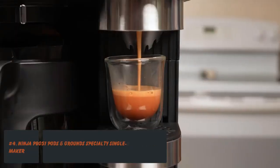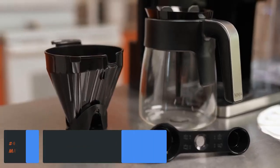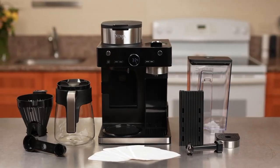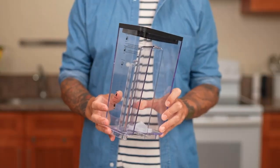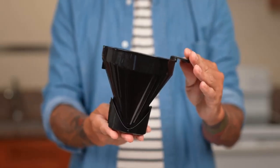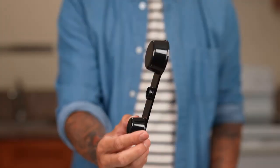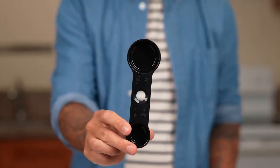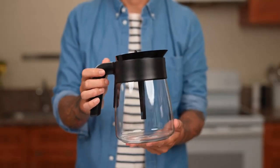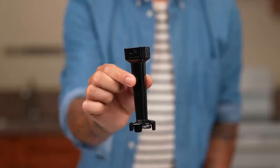Number 4: Ninja PB051 Pods and Ground Specialty Single Serve Coffee Maker. Pods vs. grounds is the eternal coffee debate, and Ninja is stepping in to settle it — or not. With the Ninja PB051, the brand is making it possible to have both in one machine. Add in a specialty function for coffee concentrate that can stand up to frothed milk, which is also possible with this machine, and an iced coffee option, and you have a coffee maker that does it all. The sleek and slim footprint is perfect for small kitchen countertops, and the coffee scoop, brew basket, and pot adapter pop into the machine for storage.